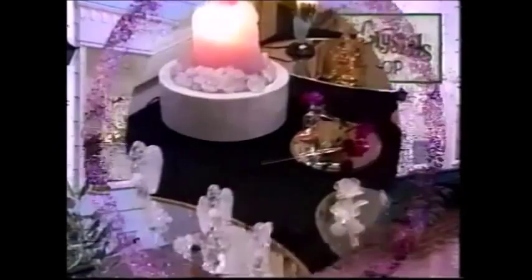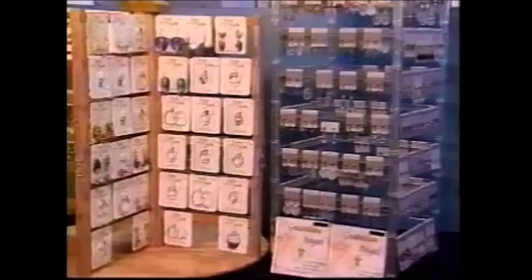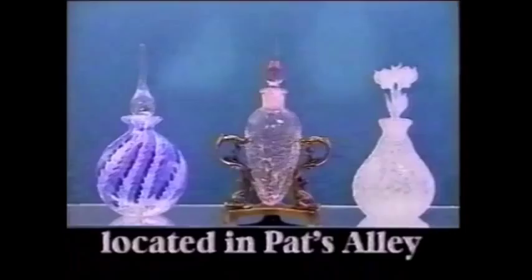In Pat's Alley, you'll find Stockholm Crystals, stocked full of hidden treasures — treasures like beautiful gifts, distinctive art glass, unique personally blown glass, jewelry, Austrian and German crystals, and wedding cake tops. Come browse through our store and find that perfect gift or hidden treasure at Stockholm Crystals, located in Pat's Alley, 1414 Adams, downtown La Grande.